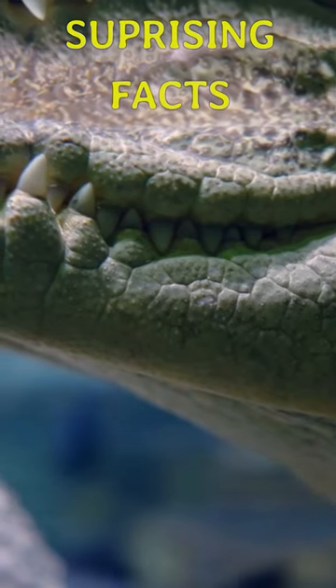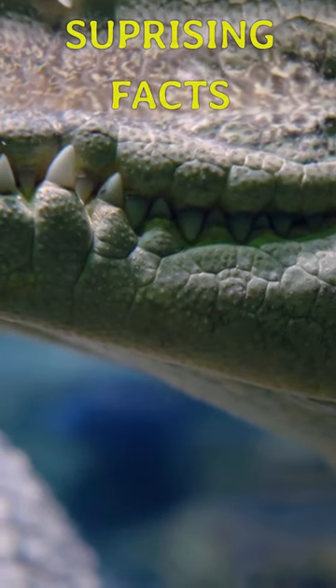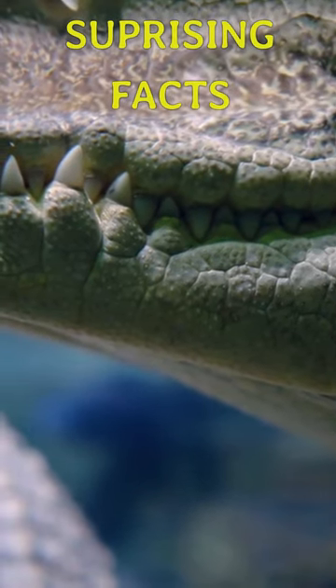Unlike alligators, which have a broader U-shaped snout and more freedom of tongue movement, crocodiles have a V-shaped snout, and their tongue is more restricted.